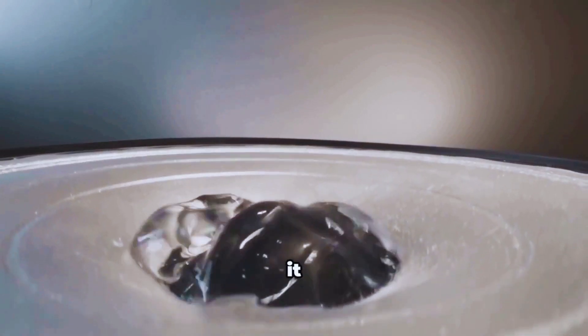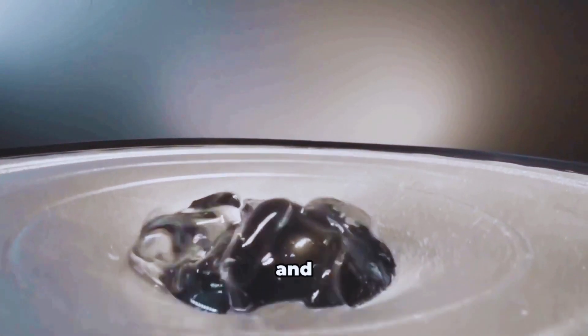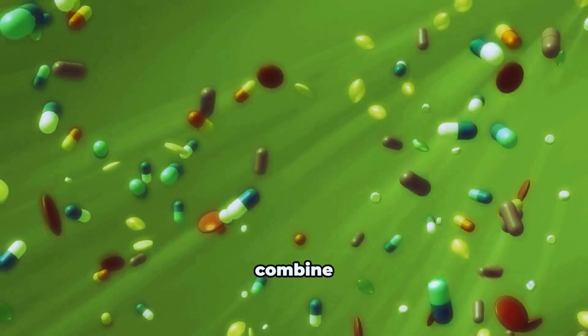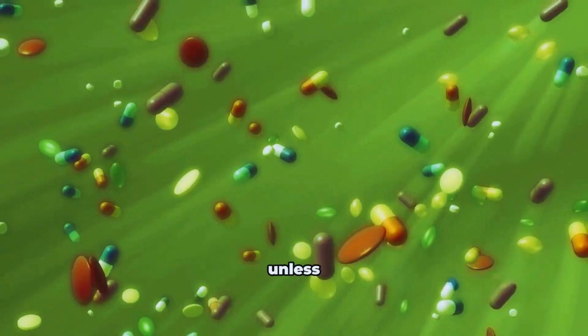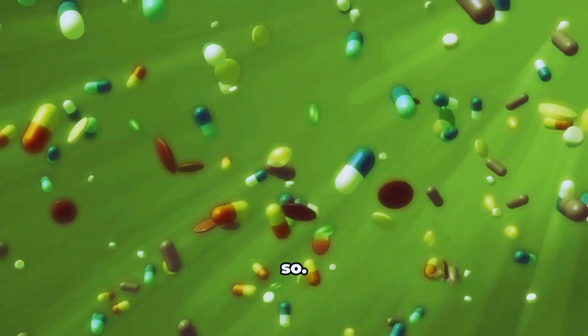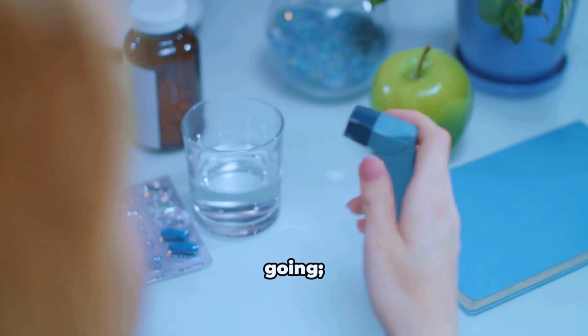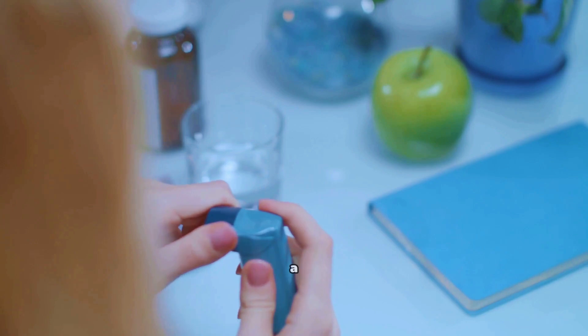How to get the most from it: take with water and stay well hydrated — fluids help the mucolytic effect. Don't combine with cough suppressants at the same time unless your clinician says so. If you have asthma, keep your reliever and controller medications going; Ambroxol isn't a replacement.